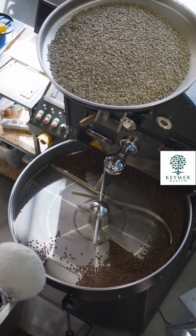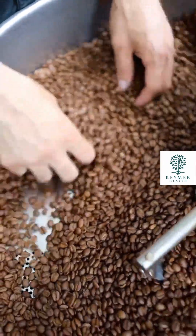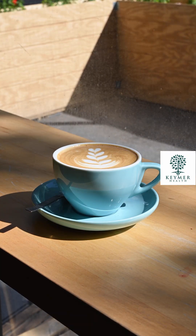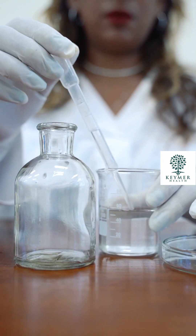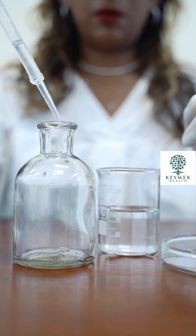When coffee beans are decaffeinated using solvents, around 97% of the caffeine content is removed. This means that a single cup of decaf coffee made using beans processed in this way will have a low caffeine content of around 2–15mg. However, some decaf coffee manufacturers use the toxic industrial solvent methylene chloride in the decaffeination process.